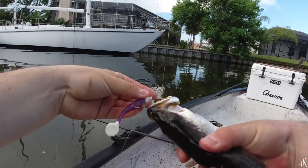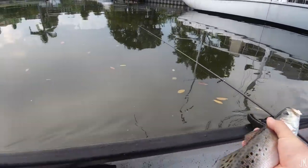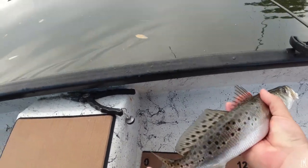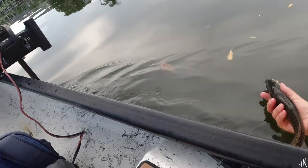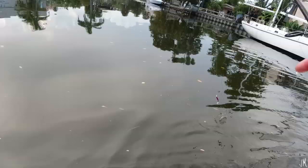The Cocoho Minnow is putting in some work — got a trout and a snook. Let's lay him on the ruler real quick. Not huge, 13-inch trout right there, but not bad. We're finding some fish so let's keep going.